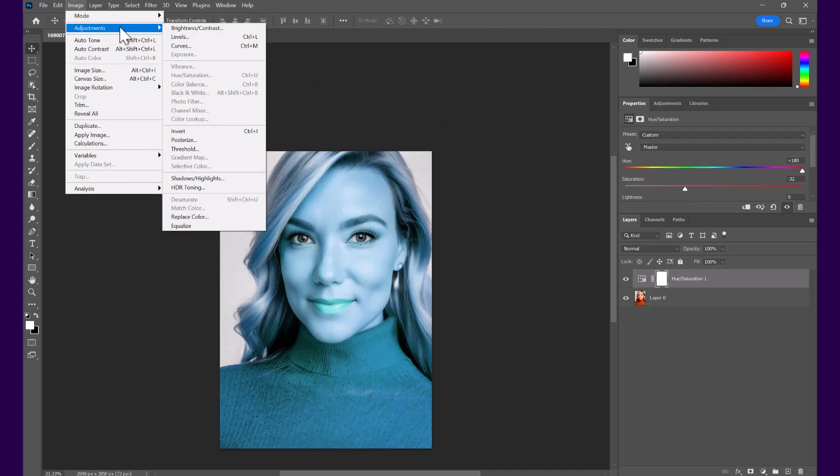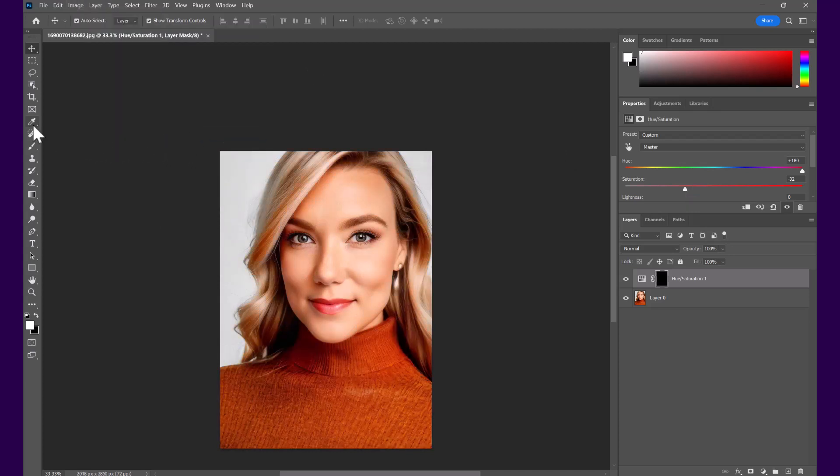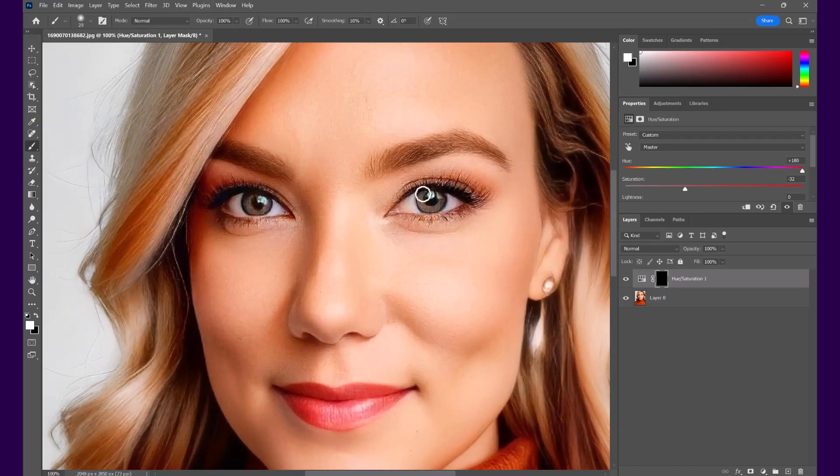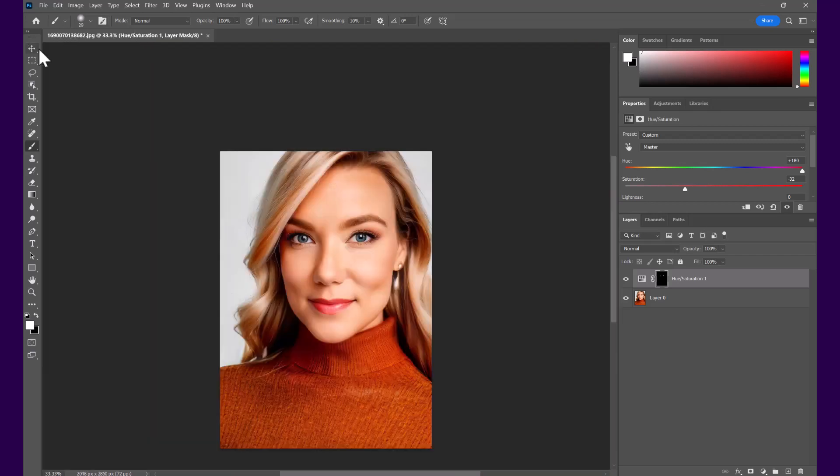Then go to Image > Adjustments > Invert. Next, click on the Brush Tool, select your brush size and hardness, and brush over just the iris to change the eye color. You can then export the image. This looks much more like me because it now has my eye color. By making small adjustments like that, you can make your headshots look much more realistic in the event that AI has changed something.